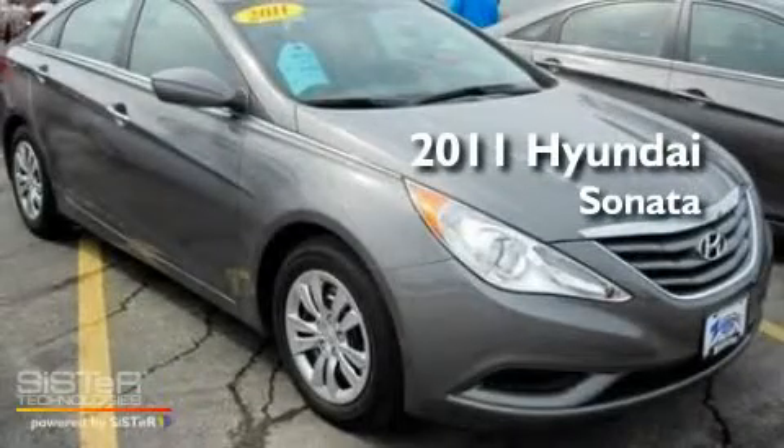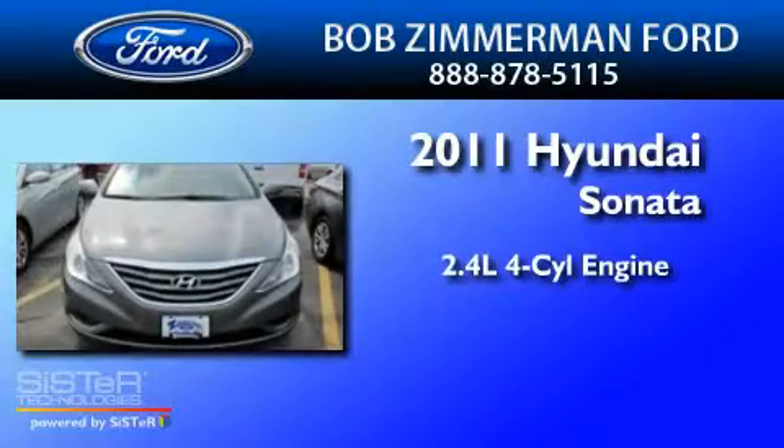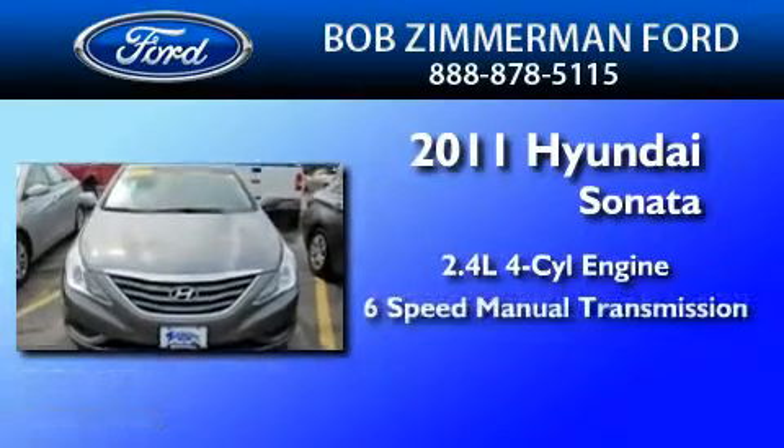This is a 2011 Hyundai Sonata. It features a 2.4-liter four-cylinder engine and a six-speed manual transmission.